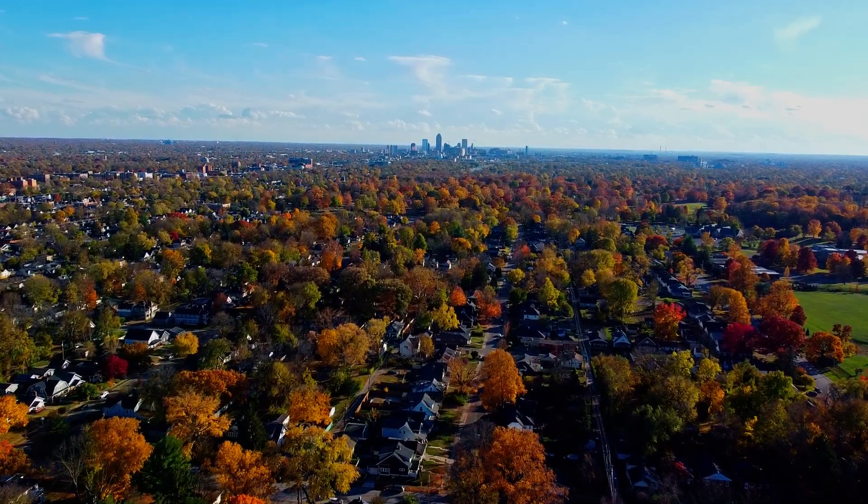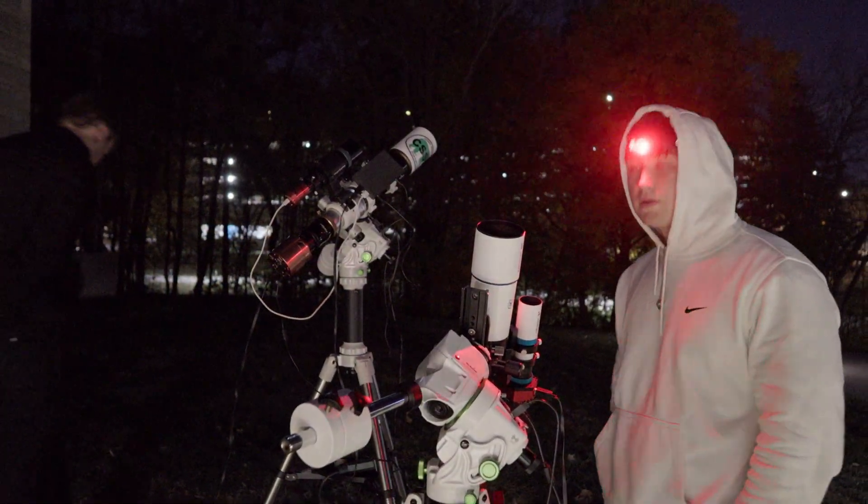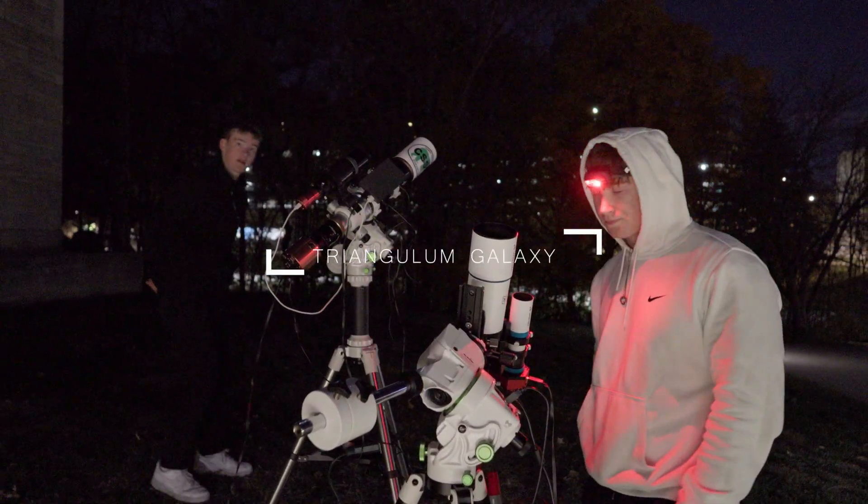Welcome back everybody to the channel. In today's video we're going to be photographing a galaxy from the city — well, trying to at least. It's fall, and it is the perfect time to photograph two major galaxies in the night sky. One of them I'll be going after in this video is called the Triangulum Galaxy, or Messier 33.